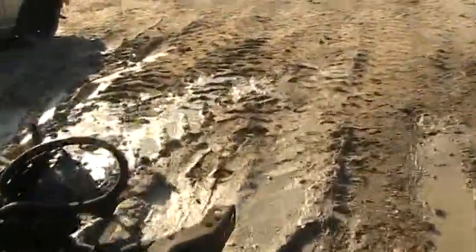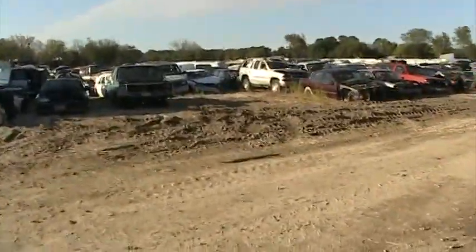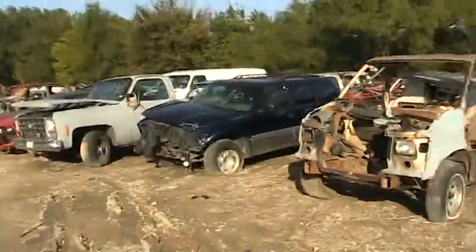They write 'no parts' on a lot of these cars — that's just because they want you to go up and ask them before you take the parts off. Every now and then you'll find a car they absolutely do not want to sell parts off of.